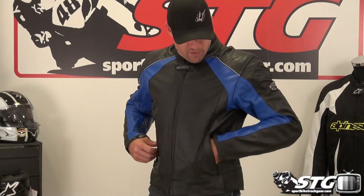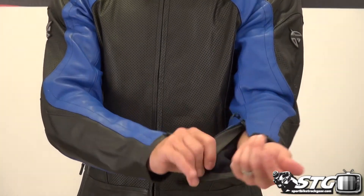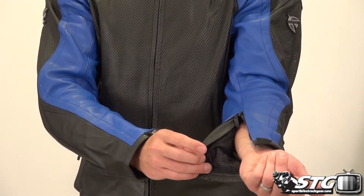Storage: we have zippered hand warmer style storage pockets on both sides. You also get two zippered storage pockets inside the coat at the breast. There's a nice neoprene trimmed collar for comfort, and the sleeves are finished with TPR, Velcro, and a zipper as well.